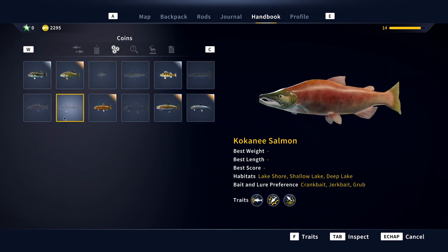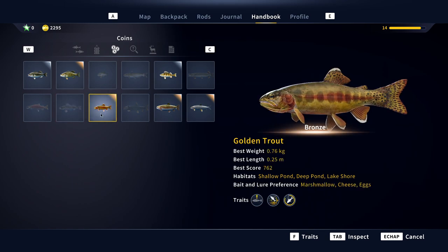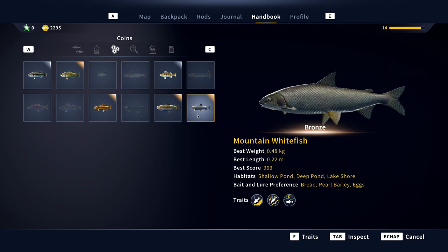We got the Northern Pike, we got the Kokanee Salmon, then we got the Sager — it's not a Walleye, it's a Sager. We got the Golden Trout, we got the Lake Trout, we got the Rainbow Trout, and the last fish is the Mountain Whitefish.